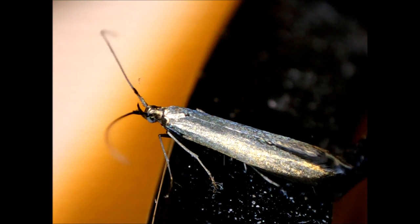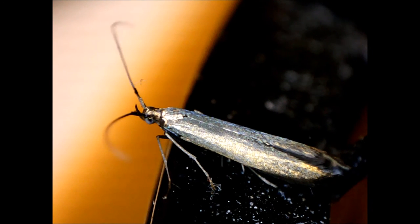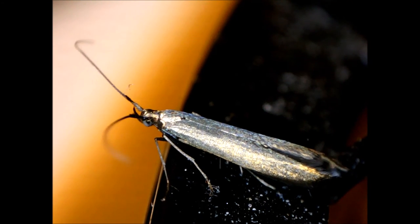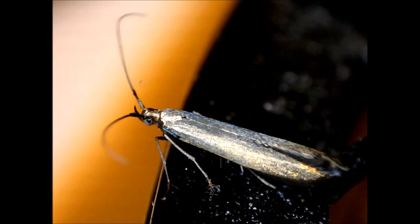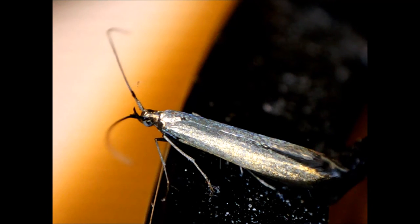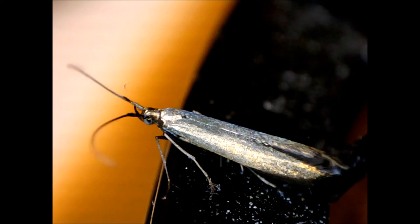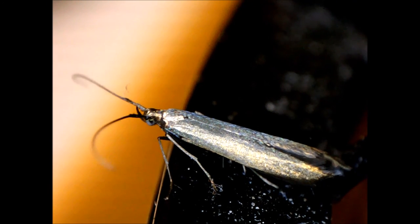The adult stage of caddisflies, in most cases, is very short-lived, usually only one to two weeks, but can sometimes last for two months. Most adults are non-feeding and are equipped mainly to mate. Once mated, the female caddisfly will often lay eggs, enclosed in a gelatinous mass, by attaching them above or below the water surface.